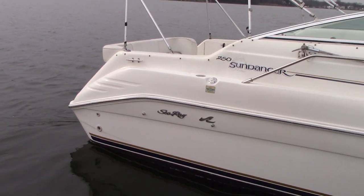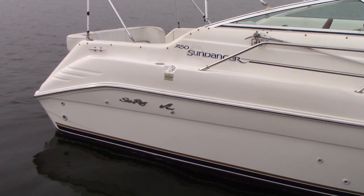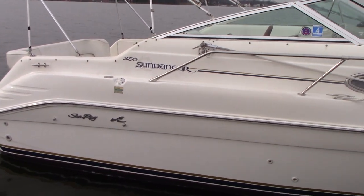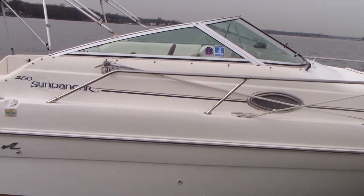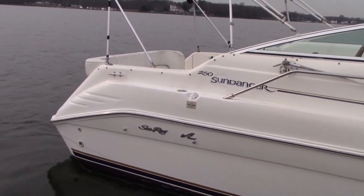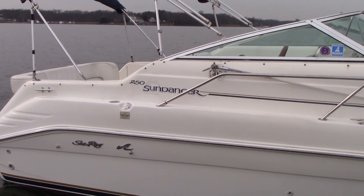Good afternoon everyone. Today we have our 1998 Sea Ray 250 Sundancer. It's powered with a 5.7 liter MerCruiser engine, EFI, so it is a fuel-injected engine.